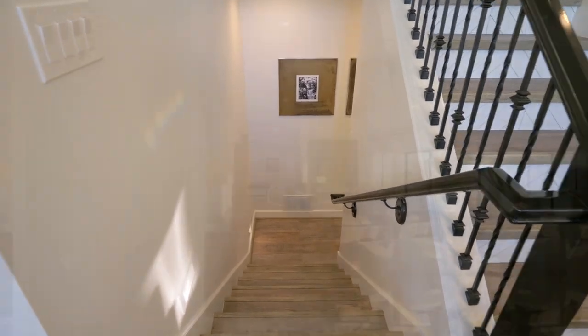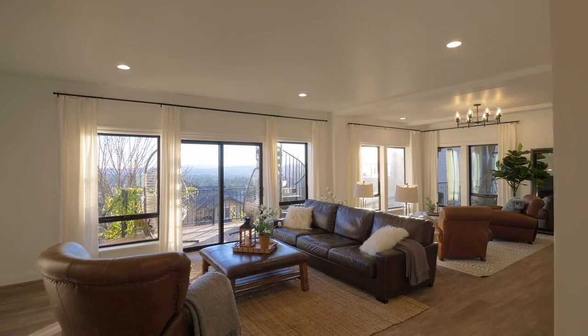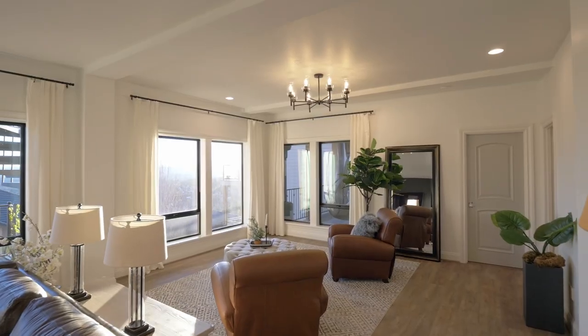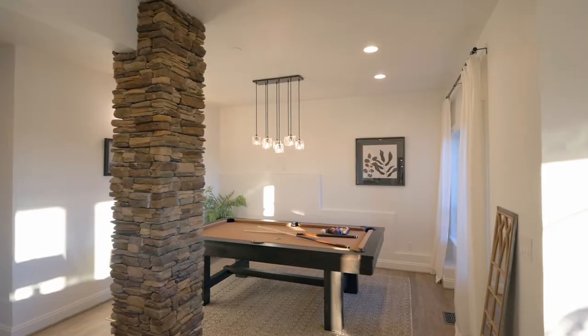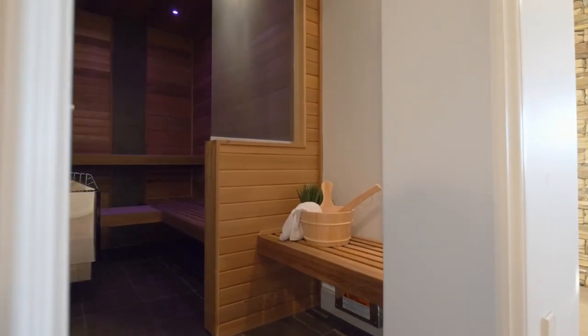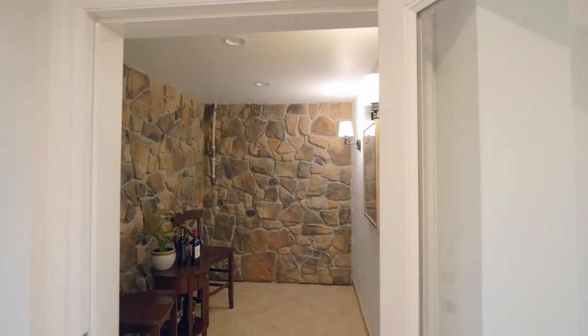Descending to the lower level, a cozy fireplace and walls of windows frame a second hangout space. It's ready for game night, relaxing in the top-of-the-line sauna, or enjoying the wine cellar.